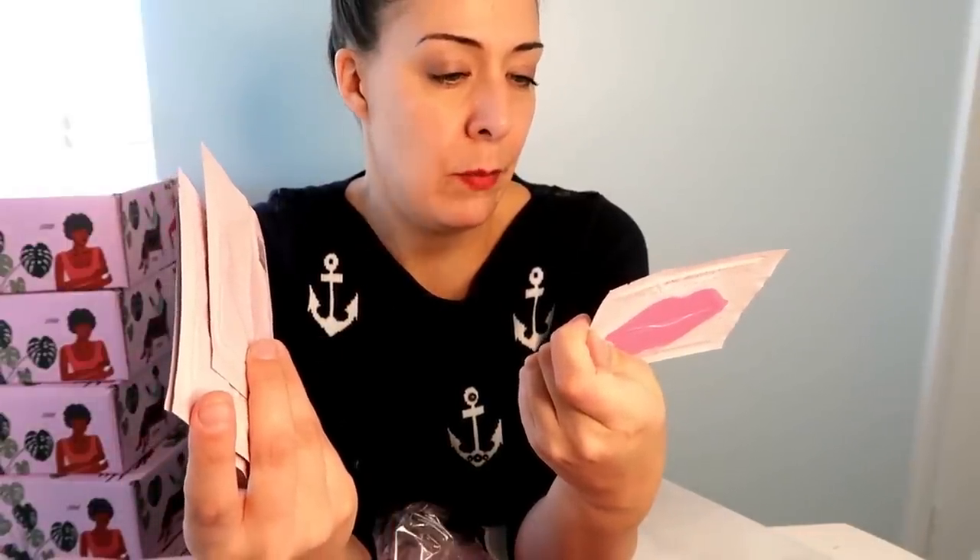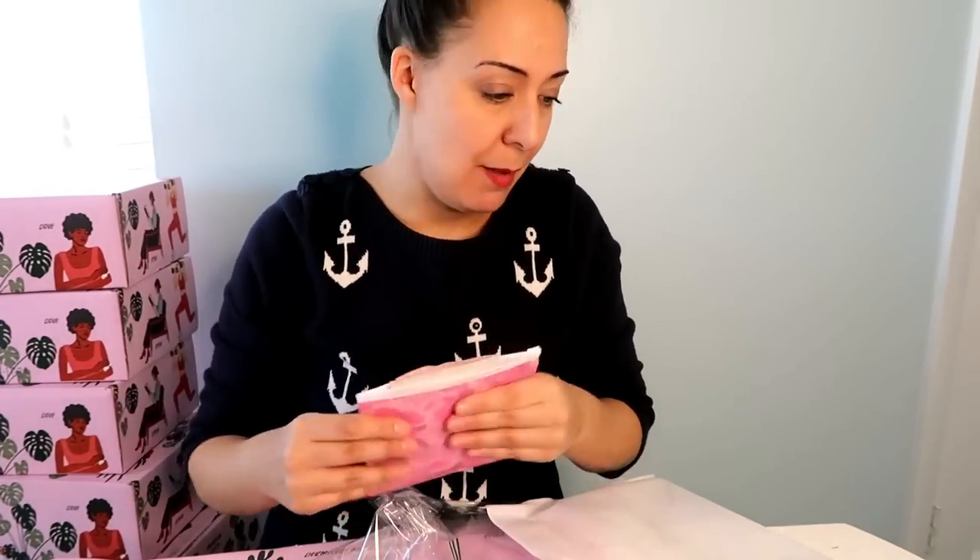Then there's this little slider bag — oh, it's all-natural collagen-infused lip masks! They're giant lip masks. I've never tried a lip mask, but there are five of them. I'll have to check if they're tested on animals, but it's probably not something I would ever buy myself. I'll be interested to try them though.